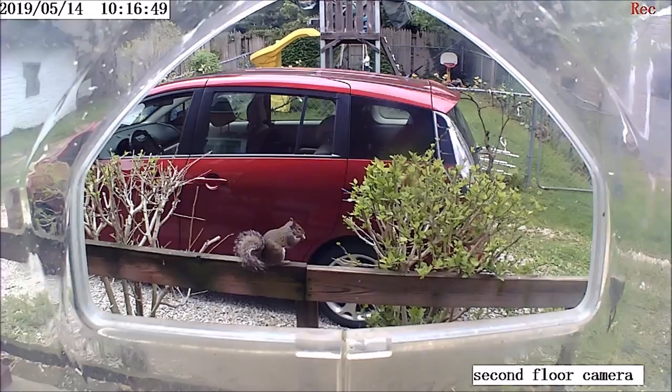Hi, you don't know me. I'm Stranger Dave. This is a typical textbook gray squirrel.